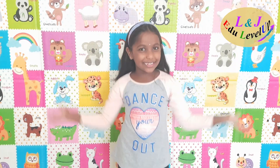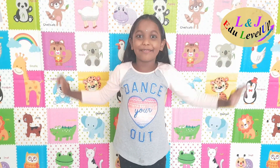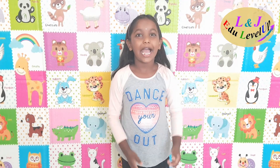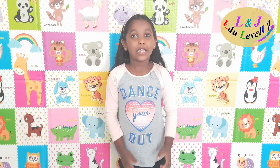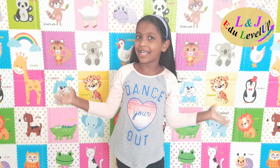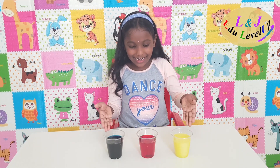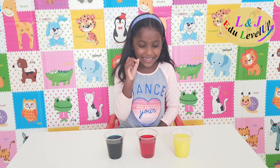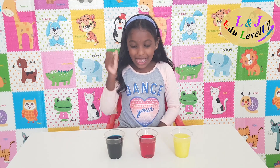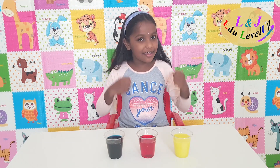Hey guys, welcome back to my channel! Today's video is Colors Magic. I'm going to do the mixing of colors — so much fun! Look here, I have three fruit juices: mango juice, strawberry juice, and blueberry juice. Just joking — these are not juices, these are colors!